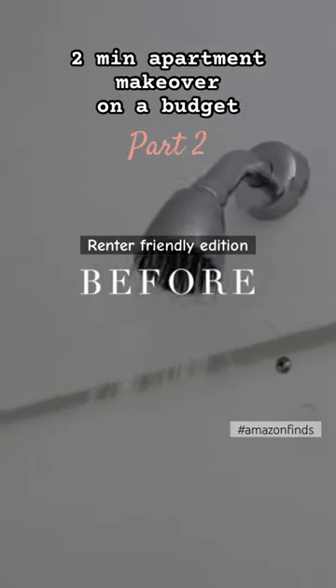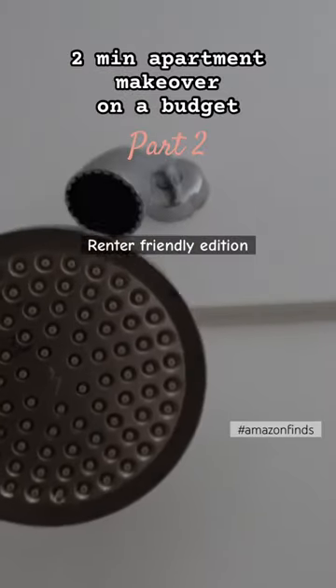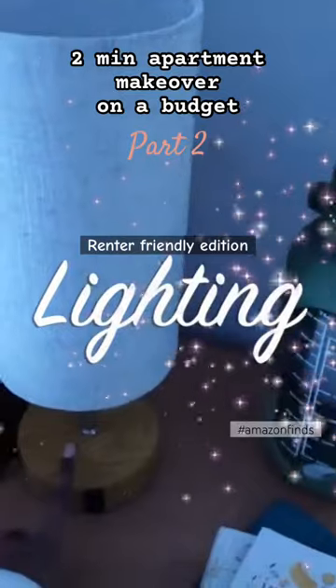This is what I had before — it's just absolutely ridiculous. I just changed it out, look at this huge difference, it's amazing. The next thing to think about is lighting in your room.